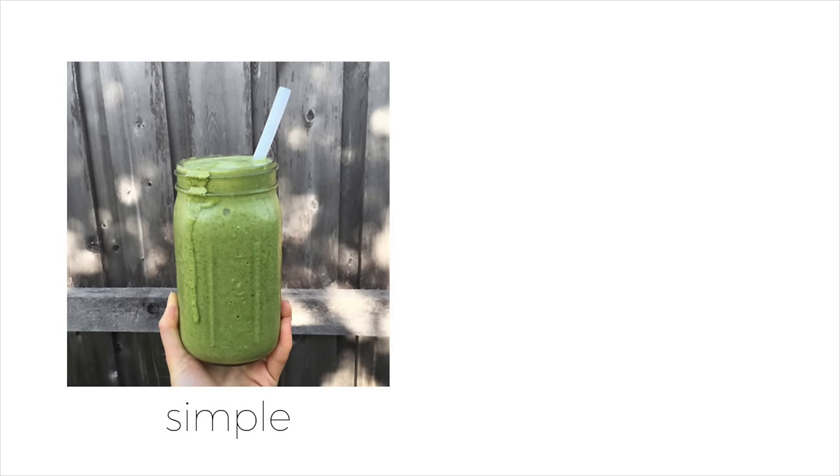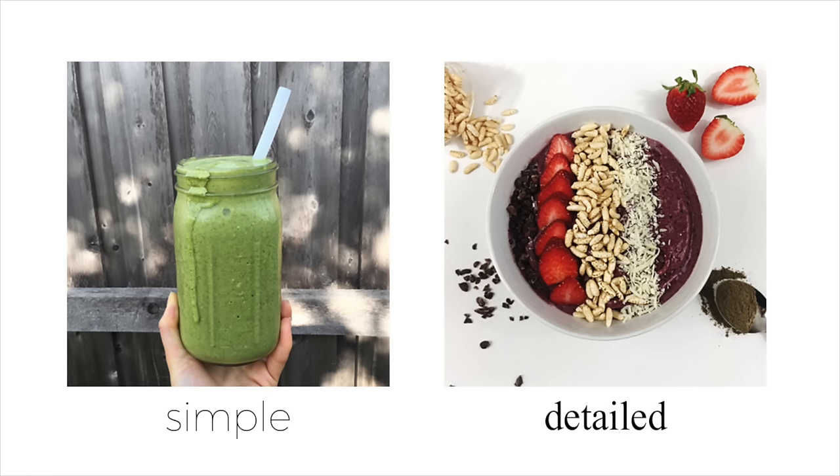The second thing to focus on is taking time on your setup — setting the scene and telling a story with your food. You can go for something super simple like holding a smoothie with a white backdrop, or bricks or wood depending on your aesthetic. Flat lay food photos perform extremely well on Instagram and let you add lots of props to tell a story. My favorite places to shop for props are HomeGoods and Target.